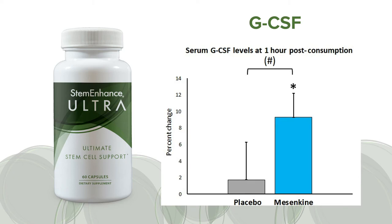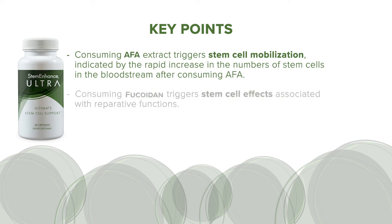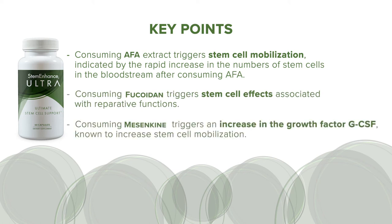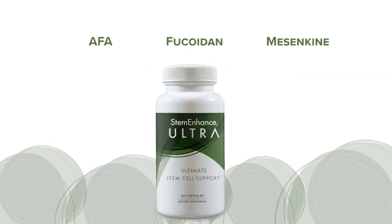To end this presentation, I want to summarize the key points. Consuming AFA extracts triggers stem cell mobilization, indicated by the rapid increase in the numbers of stem cells in the bloodstream after consuming AFA. Consuming Fucoidan triggers stem cell effects associated with reparative functions. And consuming mesenchyme triggers an increase in the growth factor GCSF, known to increase stem cell mobilization. These three natural ingredients, harvested from lakes and oceans, represent unique natural resources. They act rapidly in the body, and they provide an opportunity for us to support our long-term health and wellness.